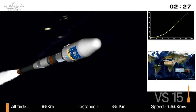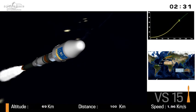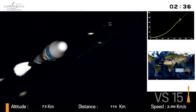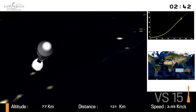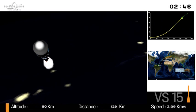After Fregat separation — that's the fourth stage — there will be a first burn of its engine which will last for 13 minutes. When this is over, Fregat goes into what's called the ballistics phase, where it'll coast for about three hours, making its way toward where the satellites will be separated. During this time we'll cut away from the broadcast, but we're not there yet.